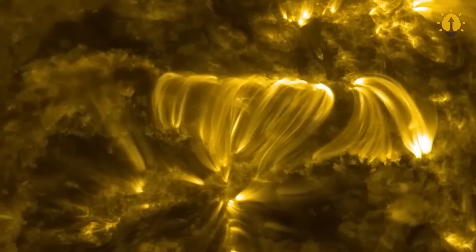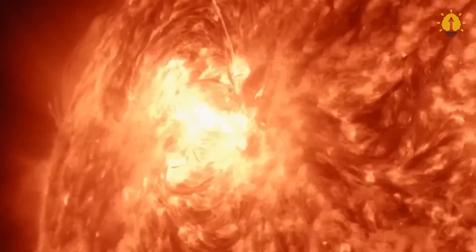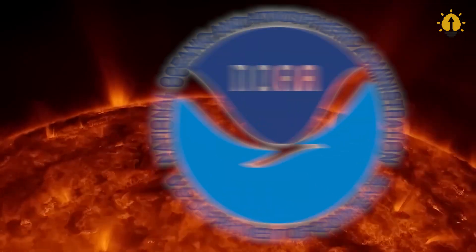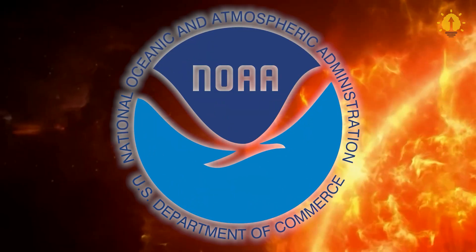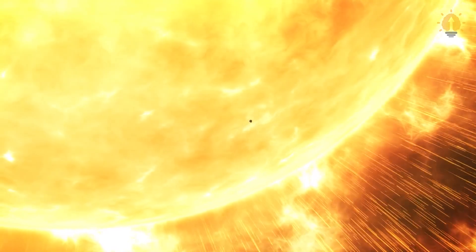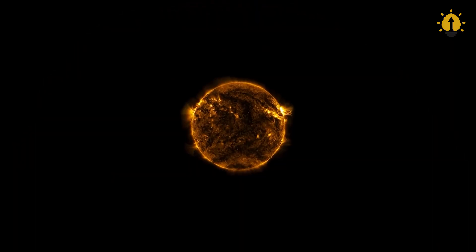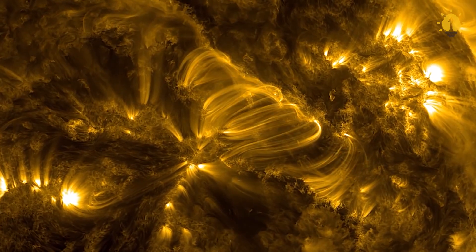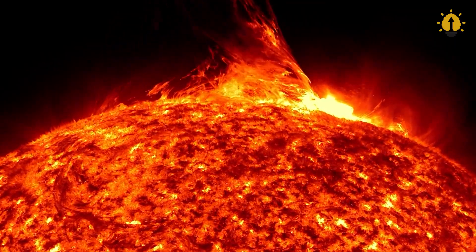Coronal holes occur when the magnetic fields that hold the Sun in place suddenly open up, causing the contents of the Sun's upper surface to stream away in the form of solar wind, according to the National Oceanic and Atmospheric Administration, known as NOAA. Coronal holes appear as dark patches because they are cooler and less dense than the surrounding plasma. This is similar to why sunspots appear to be black, but unlike sunspots, coronal holes are not visible unless they are viewed in ultraviolet light.